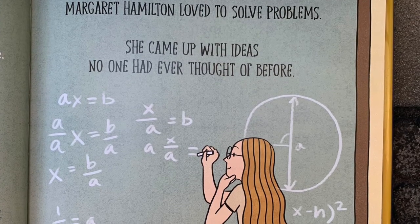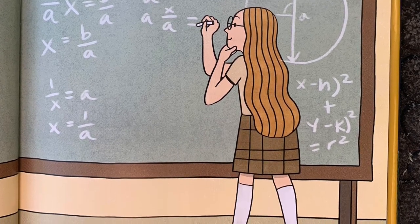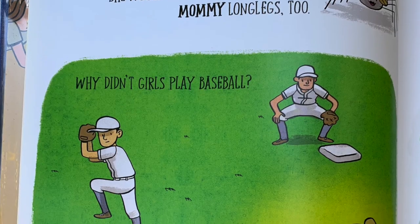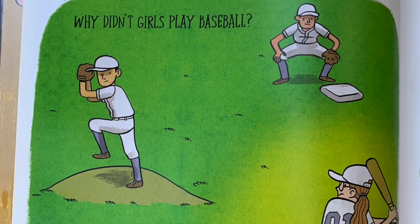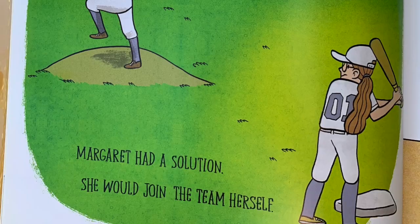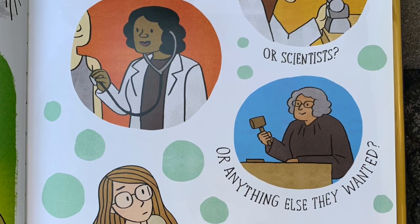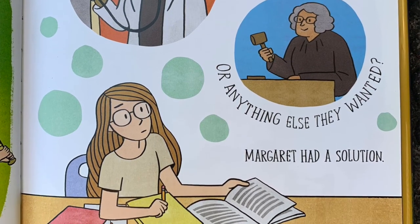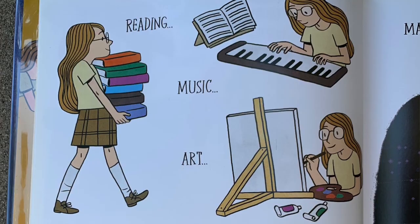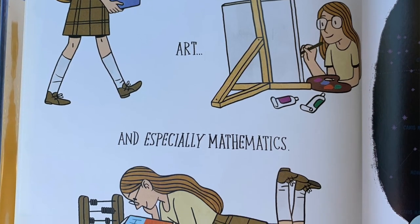Margaret Hamilton loved to solve problems. She came up with ideas no one had ever thought of before. Why were there only daddy long legs? Margaret had a solution — she would call some of them mommy long legs too. Why didn't girls play baseball? Margaret had a solution — she would join the team herself. Why didn't more girls grow up to be doctors or scientists or anything else they wanted? Margaret had a solution: she would study hard in every subject at school.